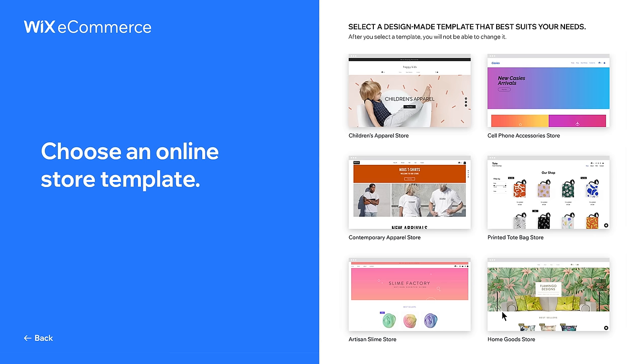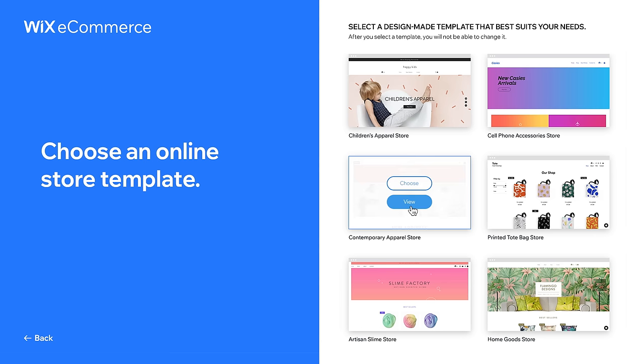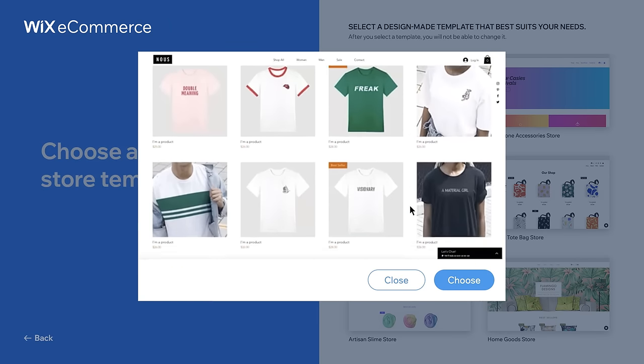Now it's time to select the store template. Let's check out this one — this layout is great for a clothing store.